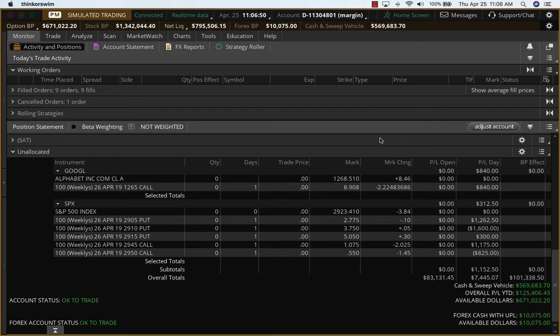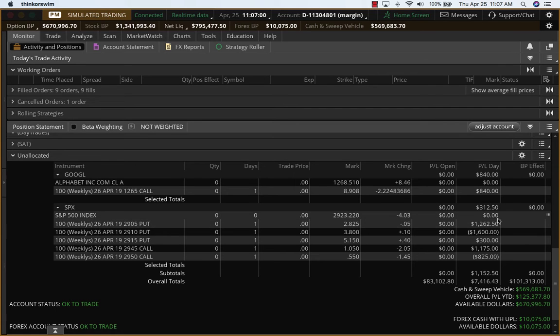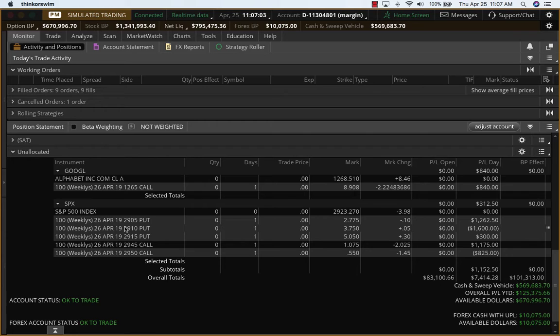Hey folks, it's Hari Swaminathan from OptionTiger.com. It's Thursday, April 25th and we are looking at our day trades for today. Yesterday we had taken this as an iron condor and we were down about 350 bucks or so, and today we recovered that. So the SPX trade is a neutral, a break-even trade.